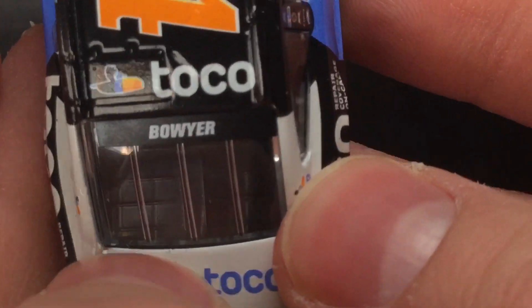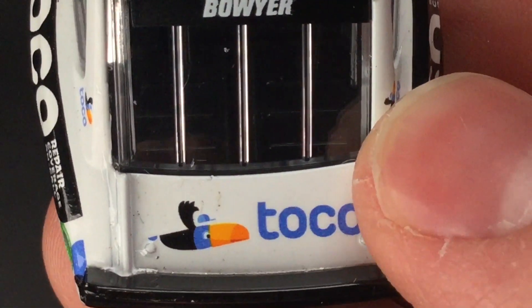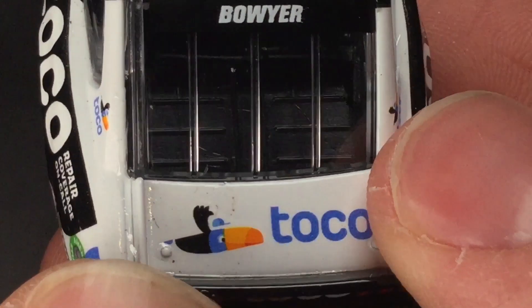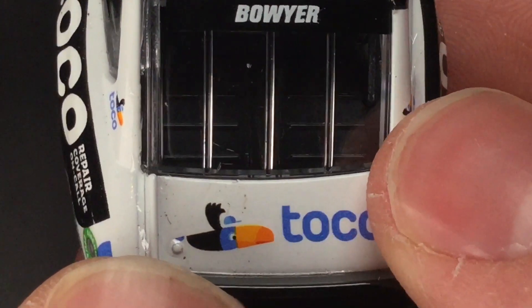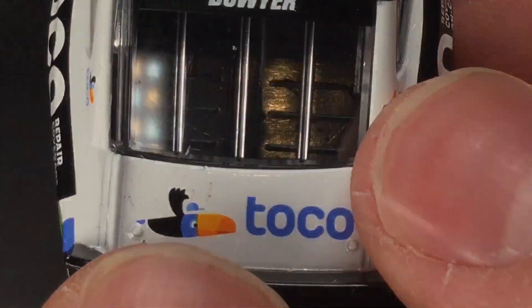Got Toko once again on the deck lid — and oh my Jesus, what is that? Is that freaking bird poop on my diecast? Are you kidding me? This freaking Toko bird already took a dump on the deck lid. Are you kidding me?